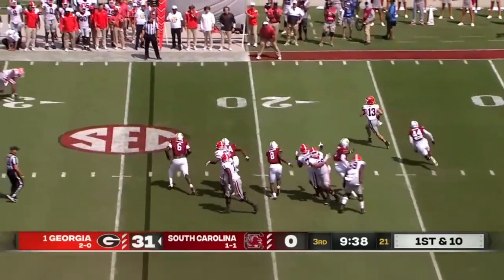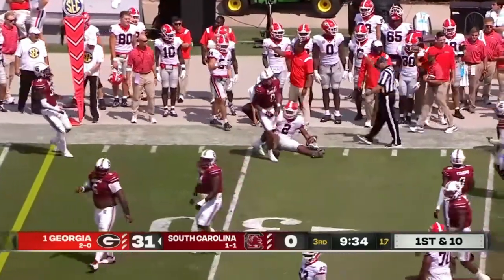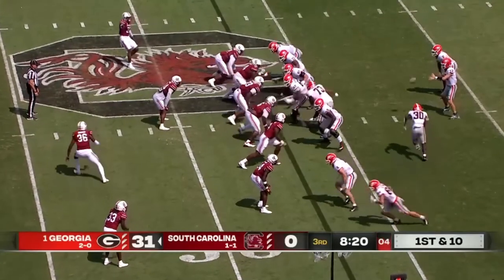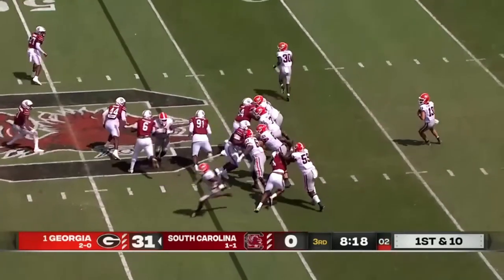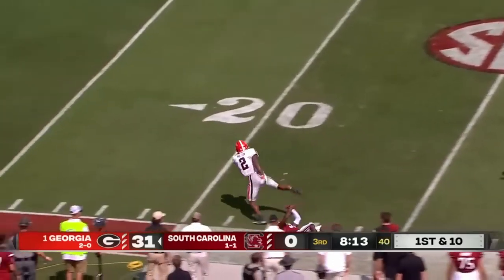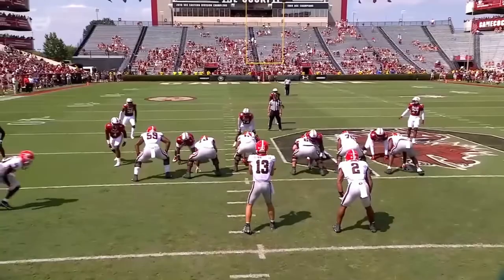Stetson Bennett on first and ten — sidesteps the rush of Sherrod Green and dumps it short. Nice catch by Milton. 11-1 last season, the only loss was to Alabama in the SEC title game. Kendall Milton tripped up — that might have been a touchdown there.